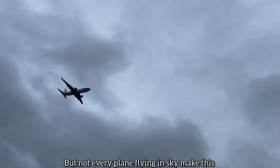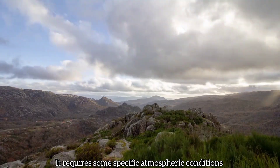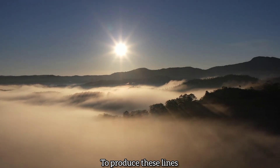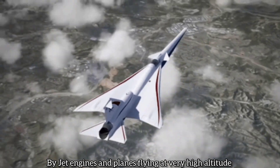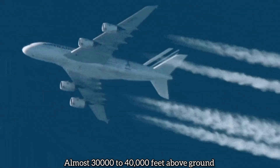But not every aeroplane flying in the sky can make such lines — it requires some specific atmospheric conditions. The air needs to be cold and humid enough to produce these lines. That's why these lines are produced only by jet engines and aeroplanes flying at very high altitude, almost 30 to 40 thousand feet above ground.